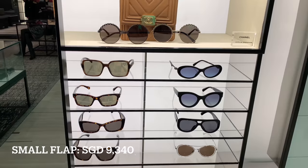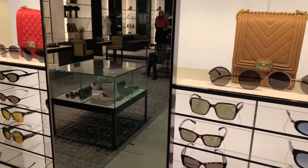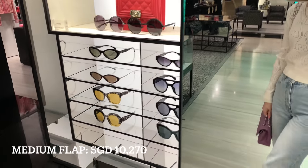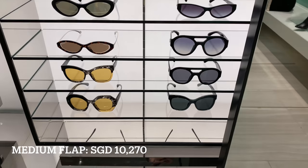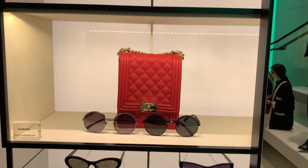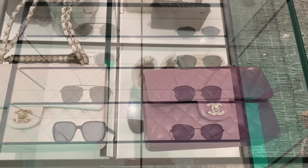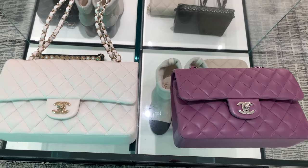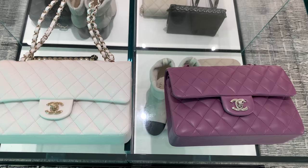We had a new price increase in Singapore and I just can't believe how expensive these bags are now. I remember when they used to cost just 6K and I thought that was expensive. I guess the price will only continue to increase — and who knows, there may be another increase since we're still in the middle of the pandemic and some countries are on lockdown.